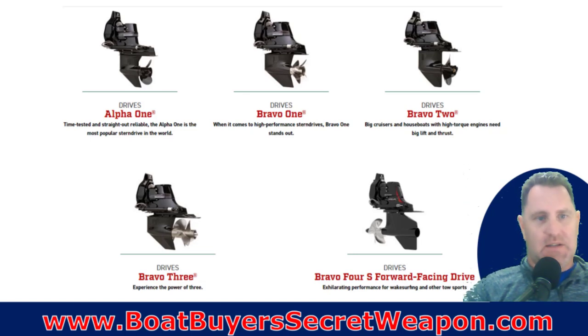If you've been looking, there's the Alpha 1, the Bravo 1, the Bravo 2, the Bravo 3, and the Bravo 4. The Alpha 1 and the Bravo 3 are the most common. The Bravo 1 is for super high horsepower, fast boats — up to 100 miles an hour. The Bravo 2 is for big heavy boats, like big cruisers and houseboats.